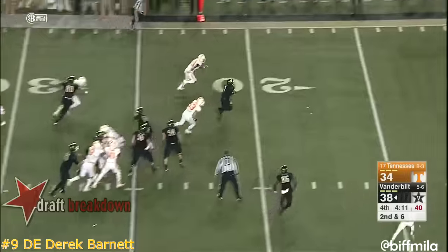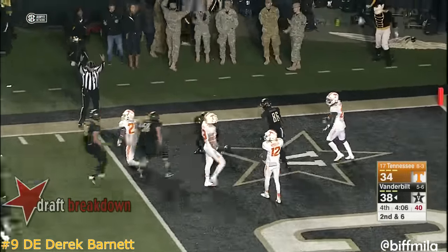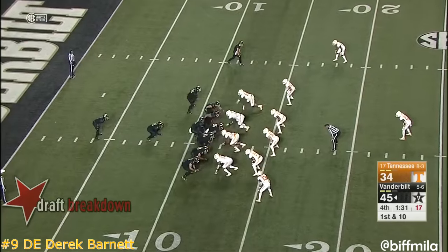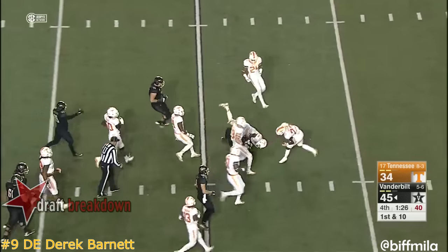Ralph Webb — huge hole — Ralph Webb — touchdown Vanderbilt! 21-3 in the second half. Ralph Webb with an exclamation point.